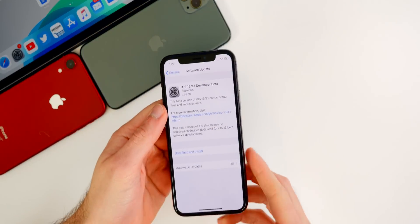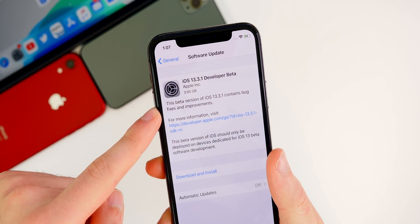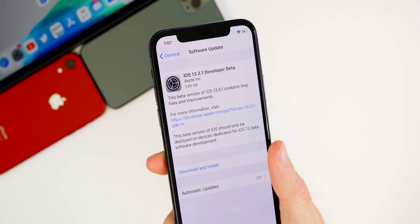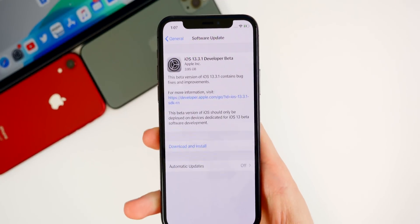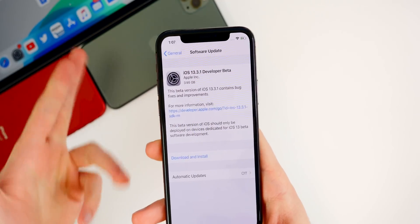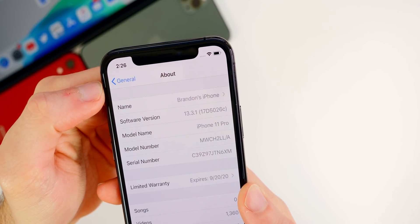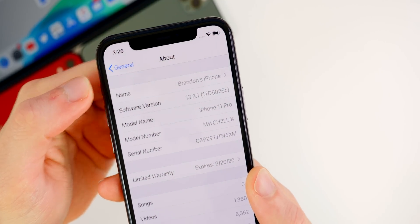Let's go ahead and dive in and see what's new in 13.3.1. You can see here the size of this update — it is pretty big, coming in at 3.95 gigabytes. That's just because it is overriding the software already on your device; you're not losing all that space. That was the size on my iPhone 11 Pro, and it was also around the same size on my iPad Pro. Let's check out the build number for 13.3.1 — you can see 17D5026c is the build here for the first beta.